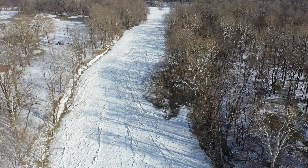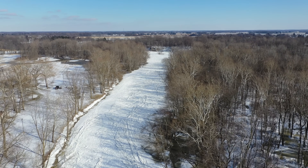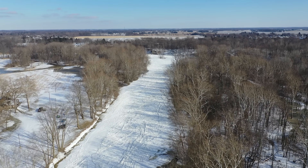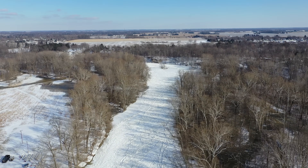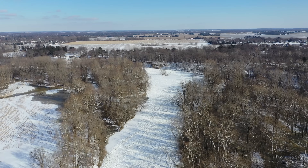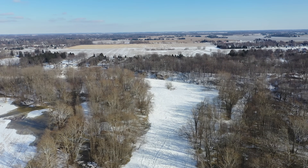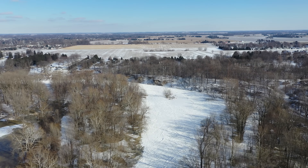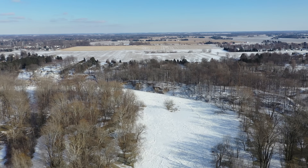And we've got solid ice all the way across. If you notice up here to the left, where the solid ice stops, you can see open water — that is flooded area right now. That normally is not the course of the river. So this frozen area downstream is blocking the water somewhat, causing it to back up and flood.